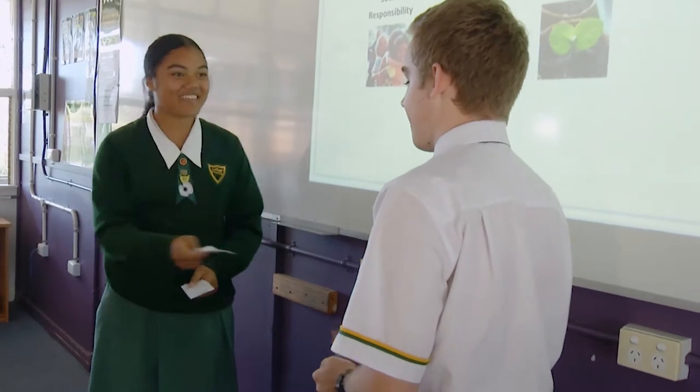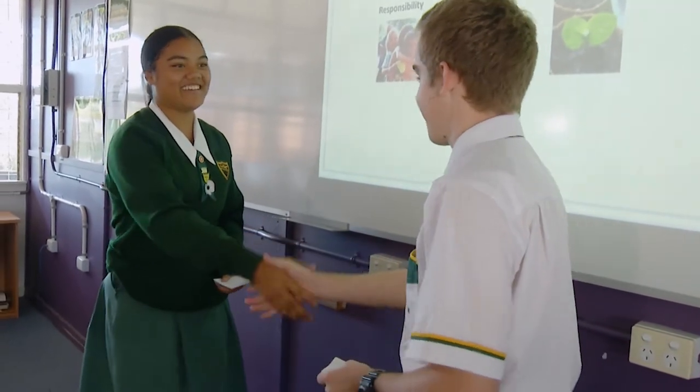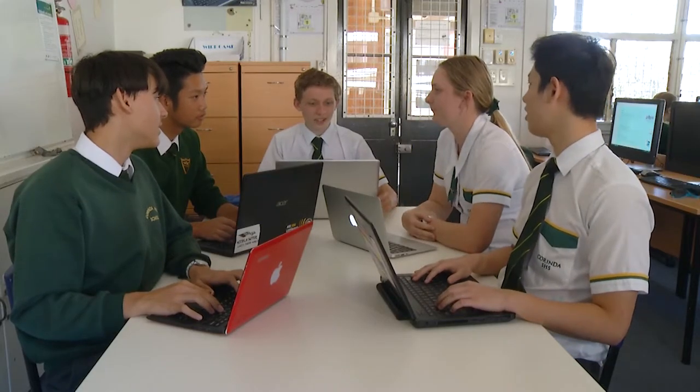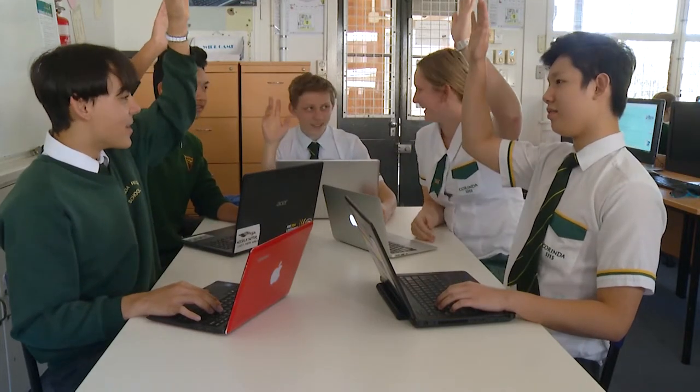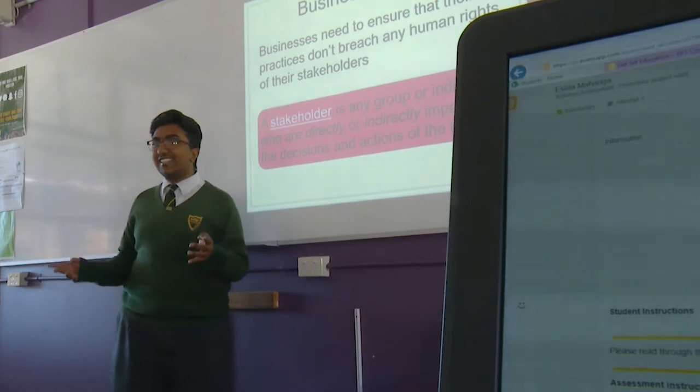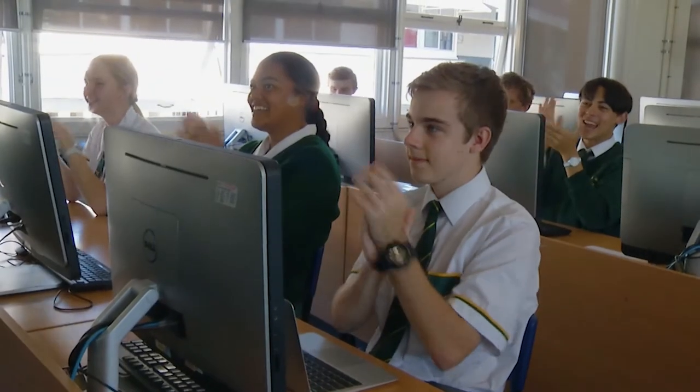As part of this qualification you will cover topics such as managing workplace health and safety, using Microsoft Excel, producing business documents, planning and prioritising work tasks, customer service, and much more.